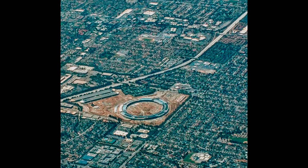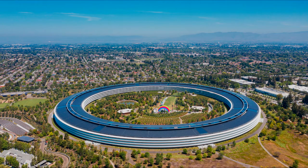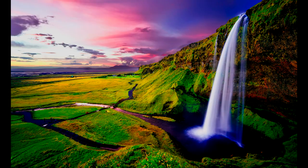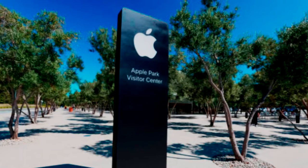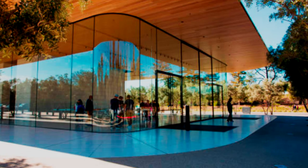Located on a suburban site totaling 175 acres, it houses more than 12,000 employees in one central four-story circular building of approximately 2,800,000 square feet. Apple co-founder Steve Jobs wanted the campus to look less like an office park and more like a nature refuge. Eighty percent of the site consists of green space planted with drought-resistant trees and plants indigenous to the Cupertino area, and the center courtyard features an artificial pond.